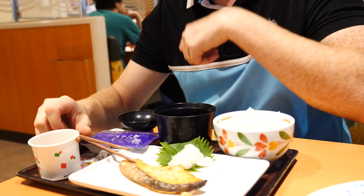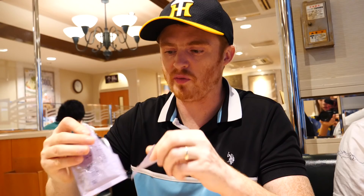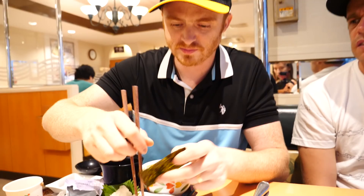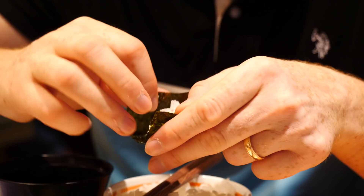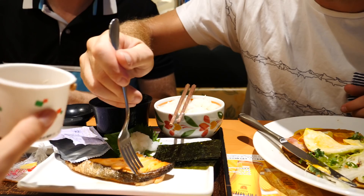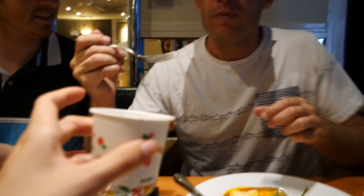Can we also open that purple package? We thought it might be seaweed and guess what - it is! That is wonderful. You can put a little bit of rice in it and eat it the Korean way - roll it up and you've got bite-sized perfection. That makes eating the rice a lot more interesting. Rob tries the natto - once and done. The fish though is really good, you're going to love the fish.